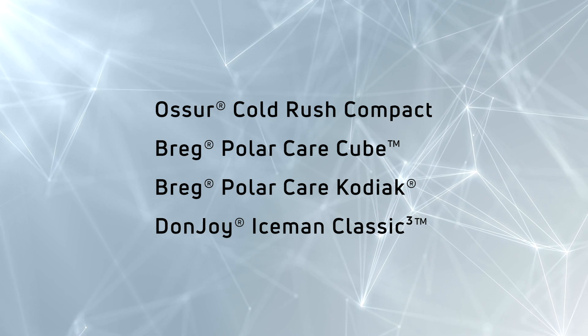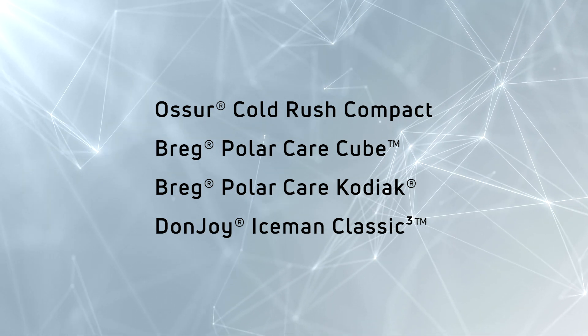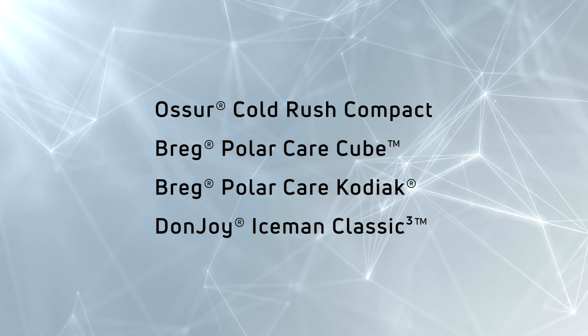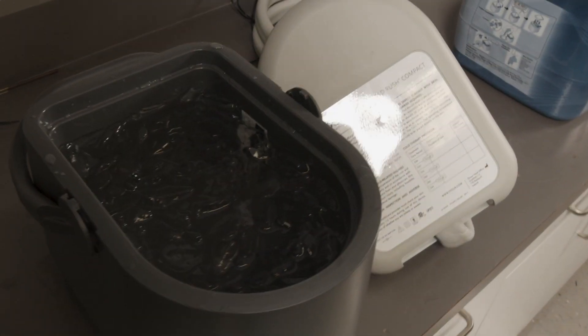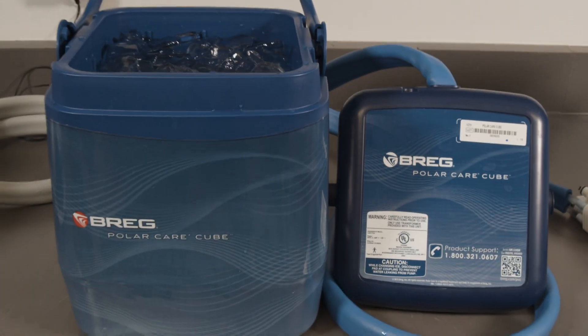For this demonstration, we've elected to show variation of temperature within each pad at three different time intervals: the five-minute mark, the one-hour mark, and the three-hour mark. Prior to recording the thermal imagery, we filled each unit with ice and water as indicated per individual unit instruction.